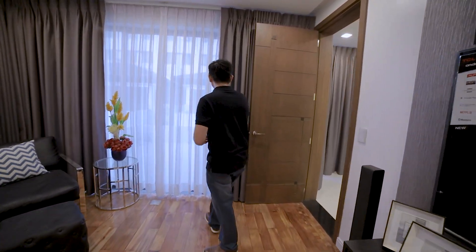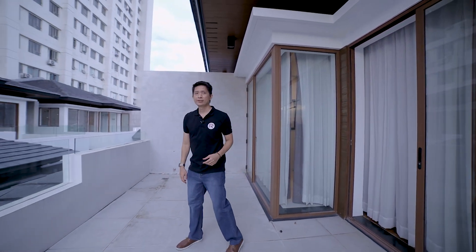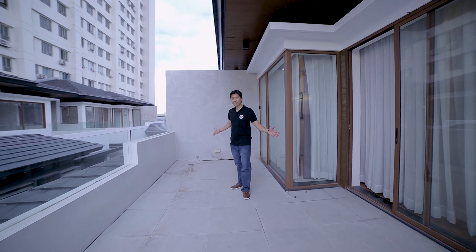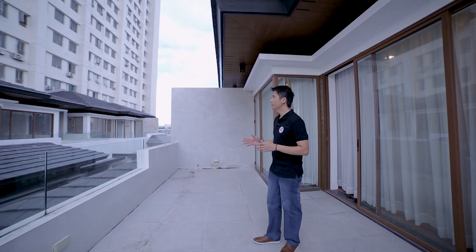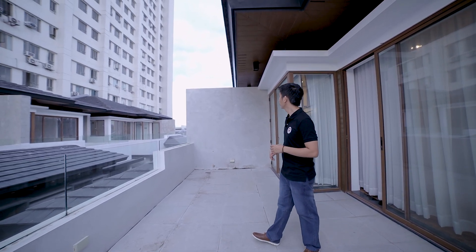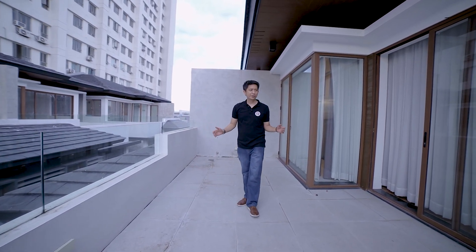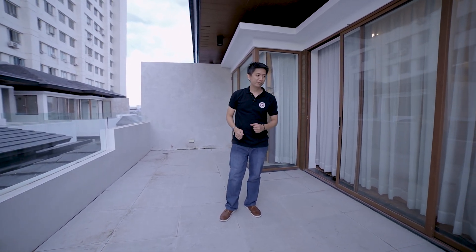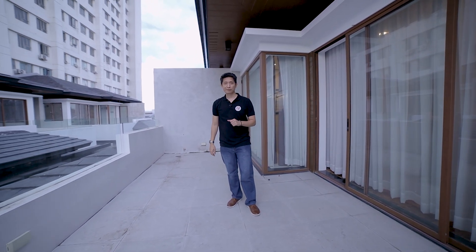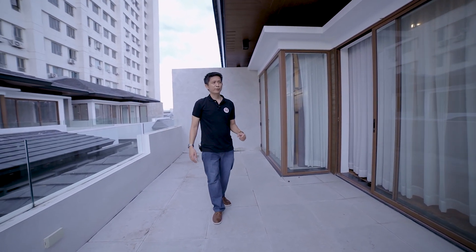Now let's go to the sun deck. We're now on the sun deck — as you can see, it's spacious. These units are facing north and south — sunrise on this side, sunset on the other. You can utilize this area however you like: put a coffee table for morning coffee, a bench press, a stationary bike, a mat for yoga, or use it for TikTok.